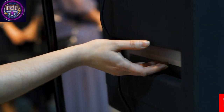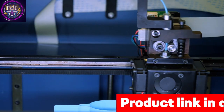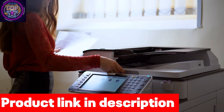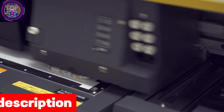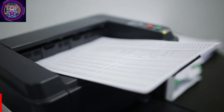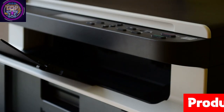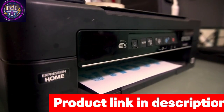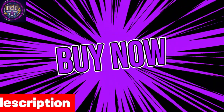This printer features a 250-sheet input tray, single-pass two-sided scanning, a 50-sheet automatic document feeder, and print speeds of up to 28 pages per minute. Its energy efficiency saves up to 18% compared to earlier models, reducing both carbon footprint and operational costs. The printer is engineered to work with original HP 414A and 414X toner cartridges, guaranteeing consistent high-quality prints without reprints or service interventions. Check the link in the description box below if interested.